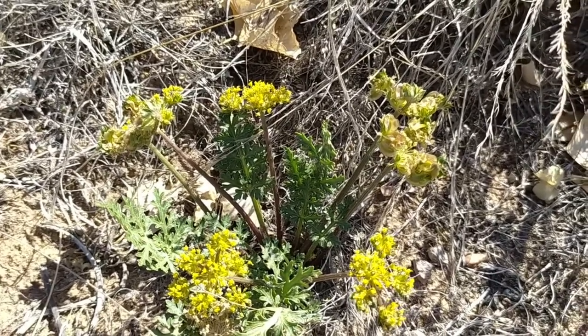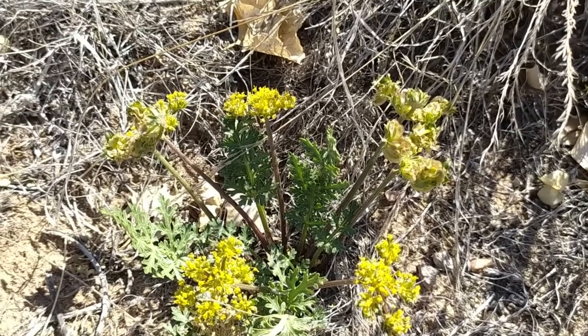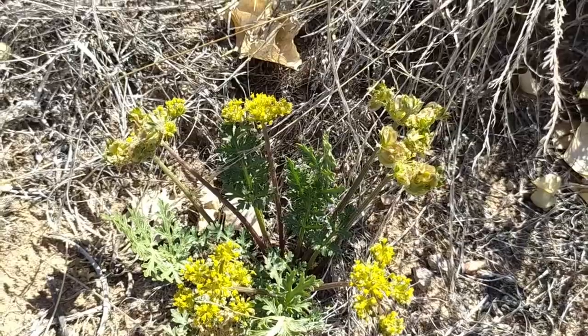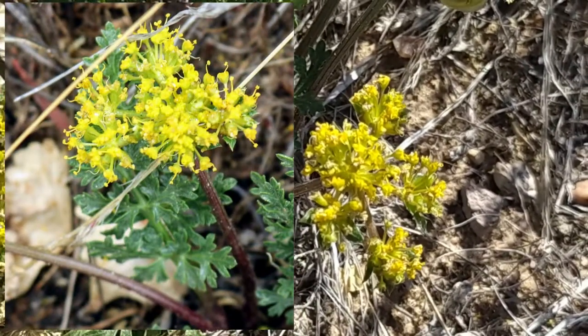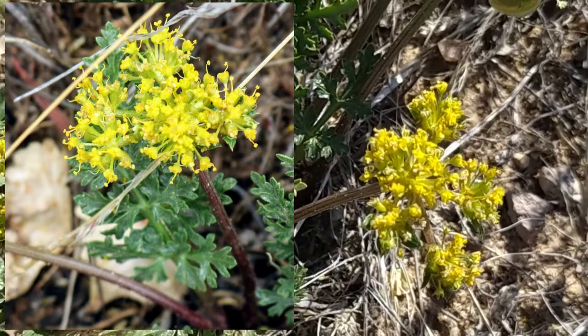Fendler's spring parsley likes to grow in dry sandy areas on the plains and foothills. It grows low to the ground and has glossy dissected leaves. The yellow flowers grow in clusters of six to nine branches on stalks that are longer than the leaf stems.